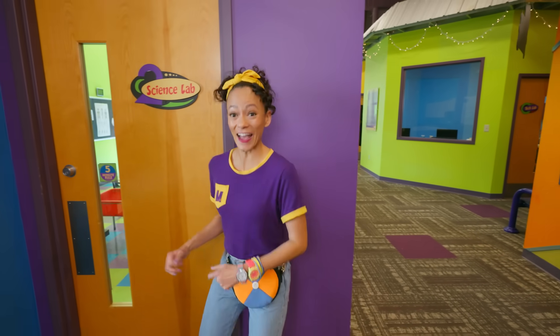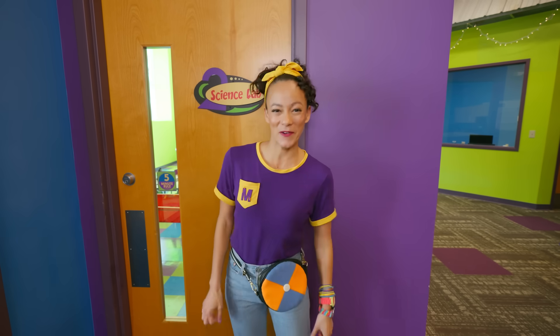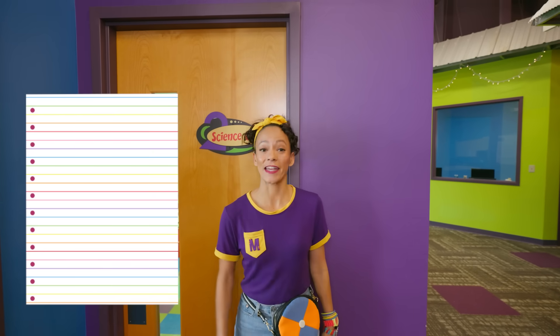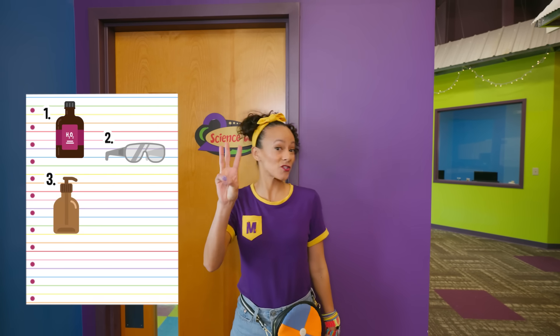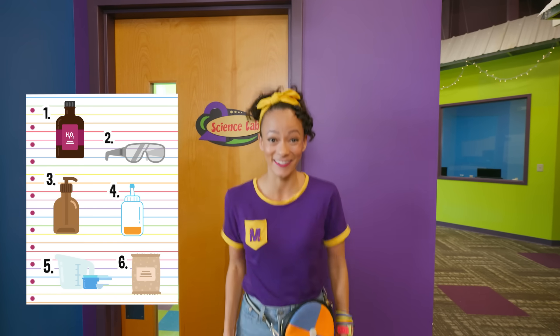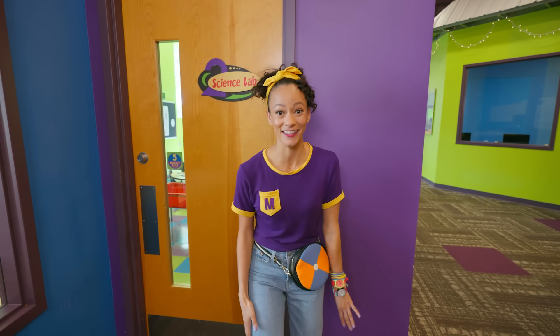Check it out — we're at the science lab. For this science experiment, we need to find six items in our scavenger hunt. We need to find hydrogen peroxide, safety goggles, dish soap, food coloring, measuring cups, and yeast. Can you help me look for these items? Let's go!